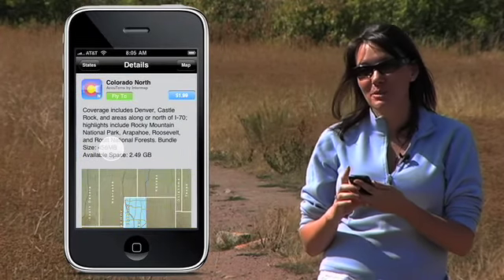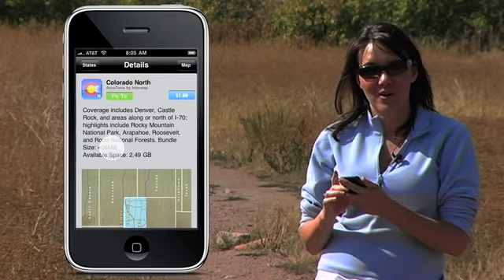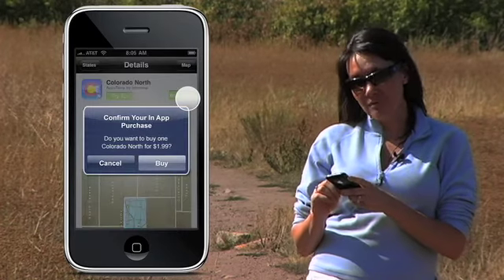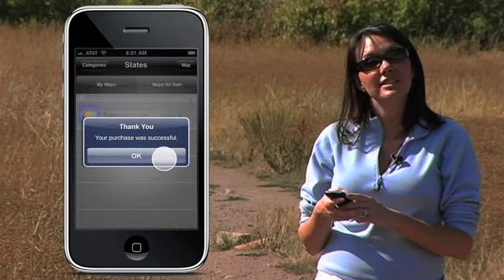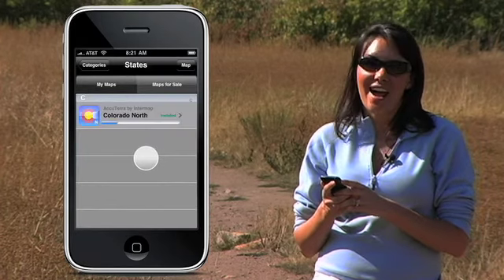Then I get a description of what the area covers, the map file size, and the file space left on my iPhone. Simply tap the price button in the upper right corner. Then tap Buy Now and confirm the in-app purchase when the blue box comes up. Another blue box will pop up showing successful purchase. Click OK and the state will start downloading right inside the app.